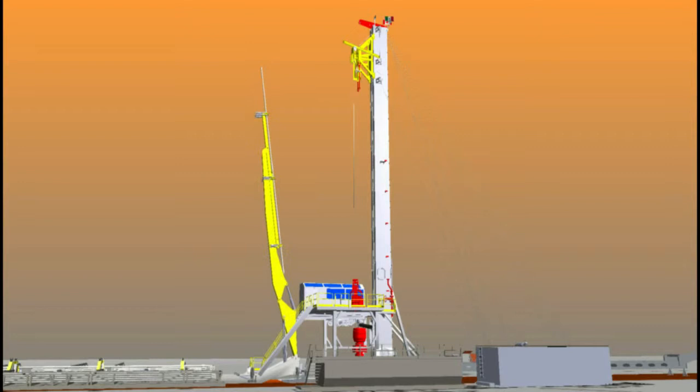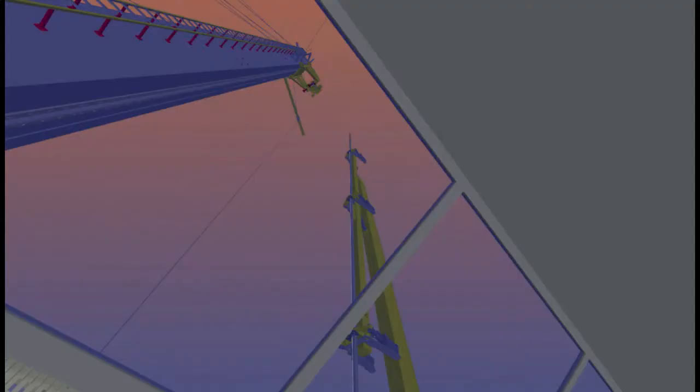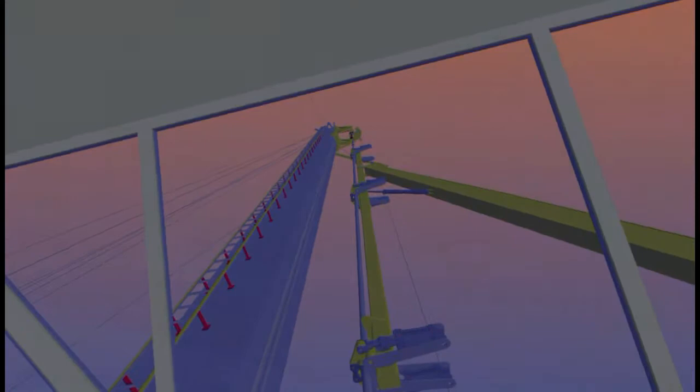The rotation cylinder pivots the stick towards well center. Once the tubular is at well center, it is handed off to the elevators or stabbed by the top drive.